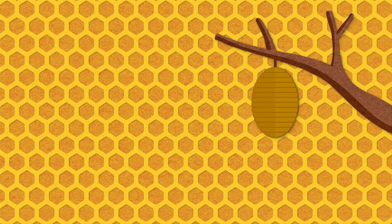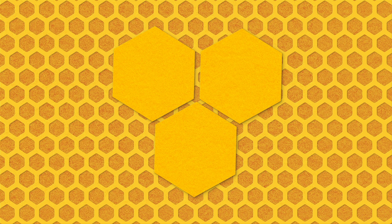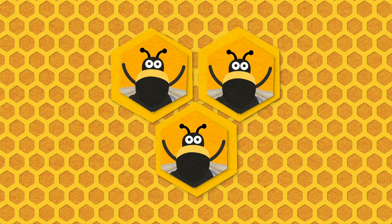Bumblebees also live in hives. However, their homes are much smaller, often housing only 250 individuals. Do bumblebees make honey? Not really. They do store pollen in little wax pots that look similar to the honeycombs you're used to. Along with nectar, that pollen is fed to developing larvae — or as I like to call them, the baby bees.